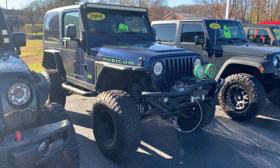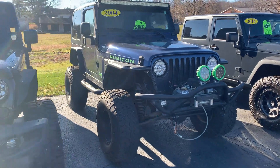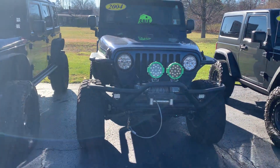This is Vince Dunham with Angola Chrysler Dodge Jeep Ram, Angola Indiana. Thought I'd shoot you a quick video of that 2004 Jeep Wrangler Rubicon.